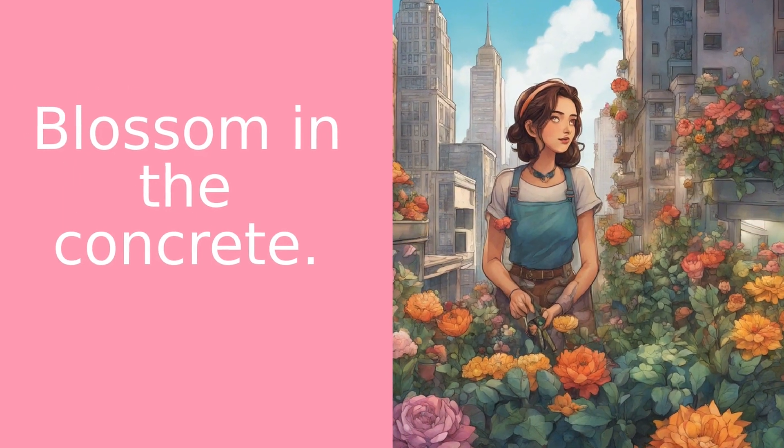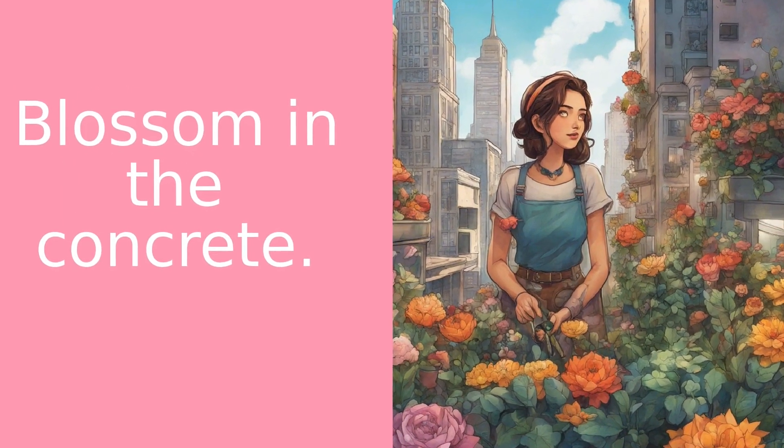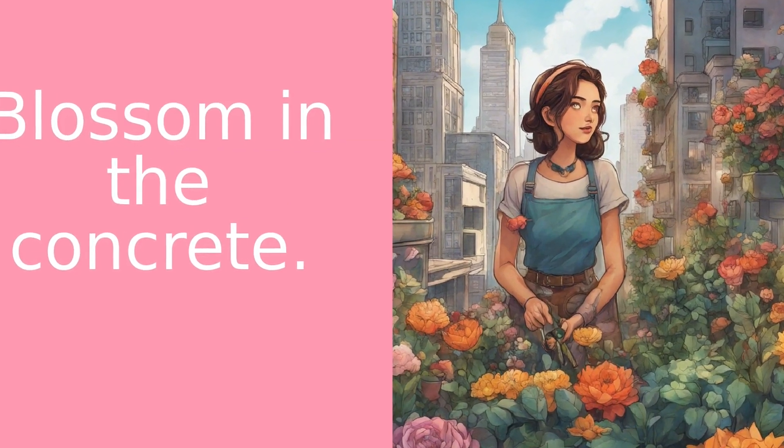That's it for today's video. I hope you're feeling inspired to start your own urban flower garden. Remember, no space is too small to grow something beautiful.